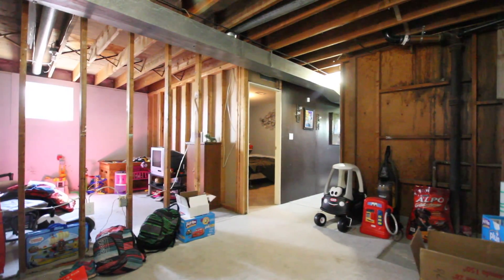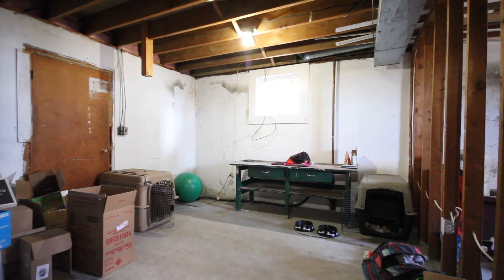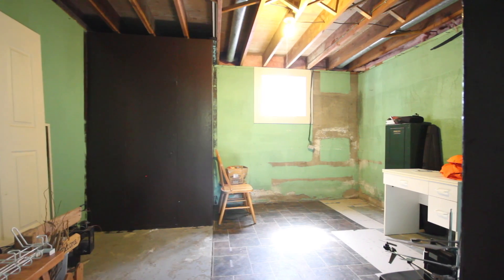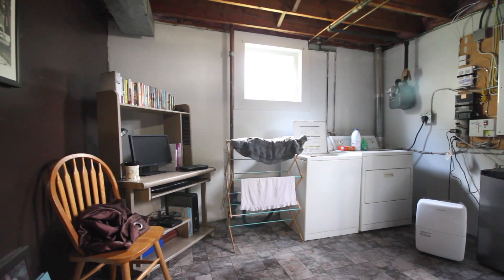The basement is partially finished with three bedrooms, a laundry room, family room area, and rec room. The home can also be easily converted into a duplex as there is a separate entry at the back of the home.